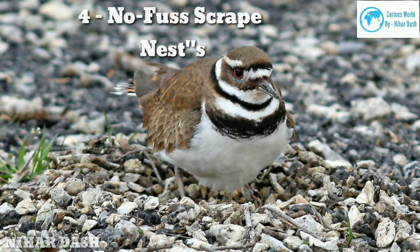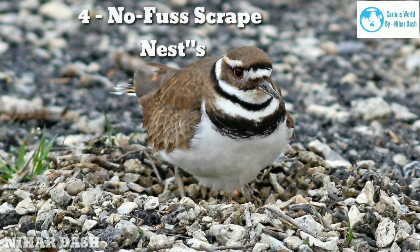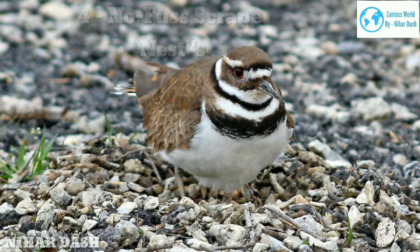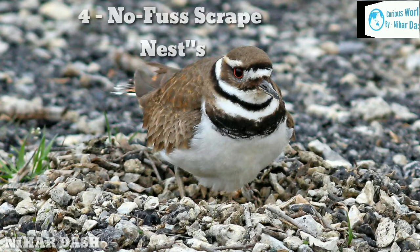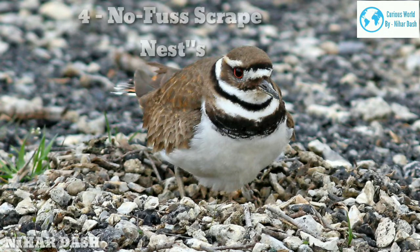Killdeer opt for no-fuss nests by laying eggs in the open, usually on gravel or dirt, before adding sticks, rocks, or other natural elements. The remarkable thing about the eggs of these species is their cryptic camouflage coloration — eggs are often speckled and match the sandy granules of the makeshift nests. Sometimes these birds will line the shallow scrape with shells or sand to add to the camouflage. As beaches get more developed, some of these beach nesters have adapted to laying eggs on nearby rooftops.